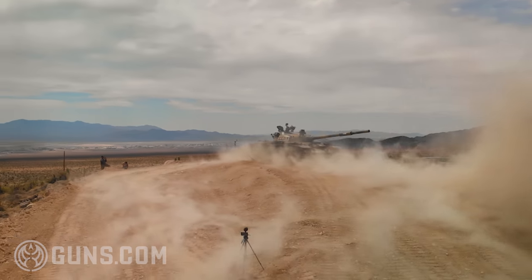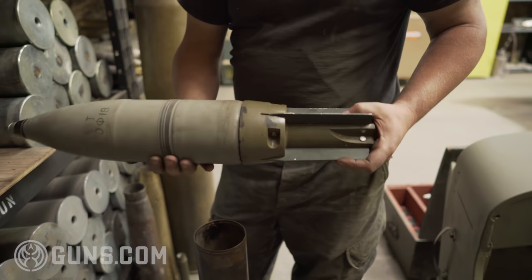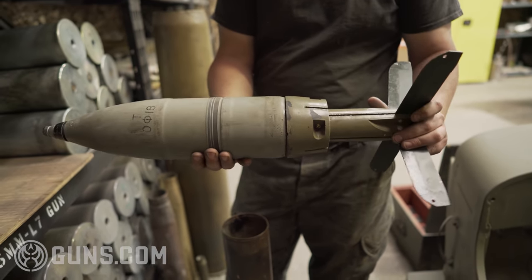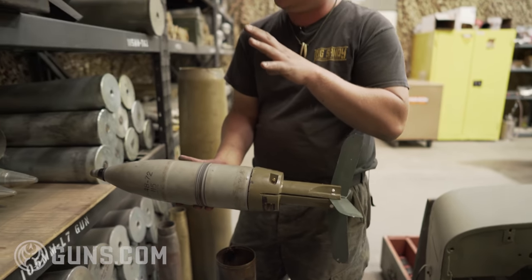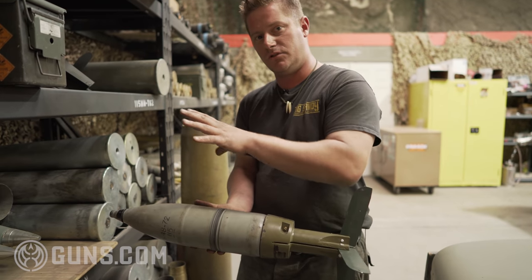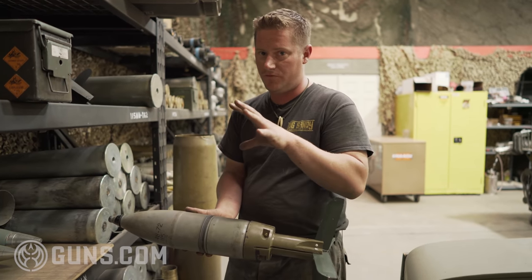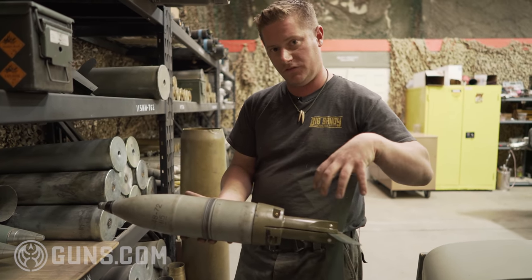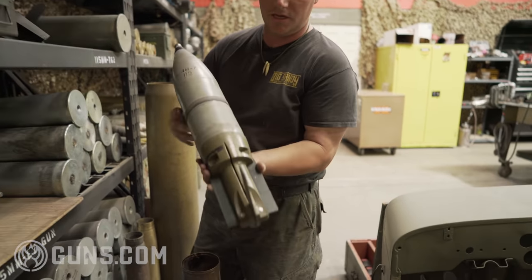With a smoothbore, just like a shotgun, there is no rifling — it's all smooth. Because of that, you have to create a fin-stabilized round because without rifling the round is no longer spinning in flight. We can't get rounds for this anywhere in the US, so we are starting from scratch and developing a specific load and type of ammunition. We will have to make the fin-stabilized component in-house, so stand by and stay tuned for that one.